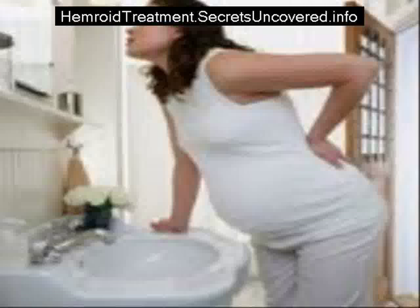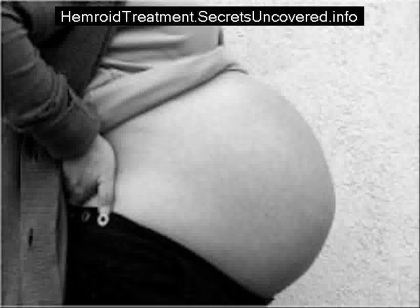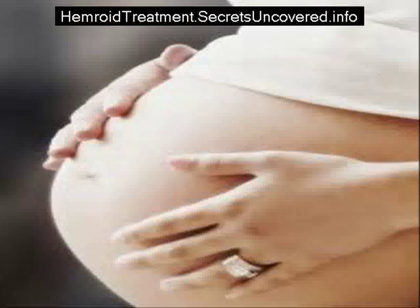Tips and warnings: avoid using scented products, including toilet paper and moist wipes, on the hemorrhoids. Watch for signs of bleeding. If bleeding occurs or there is no relief from the symptoms of the hemorrhoids, contact a doctor.